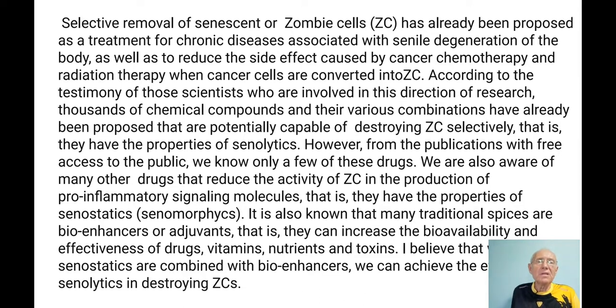Why is the Mayo Clinic doing this? Because selective removal of senescent or zombie cells has already been proposed as a treatment for chronic diseases associated with senile degeneration, as well as to reduce side effects caused by cancer chemotherapy and radiation therapy, when cancer cells are converted into zombie cells. According to scientists in this field, thousands of chemical components and their various combinations have already been proposed as potentially capable of selectively destroying zombie cells.